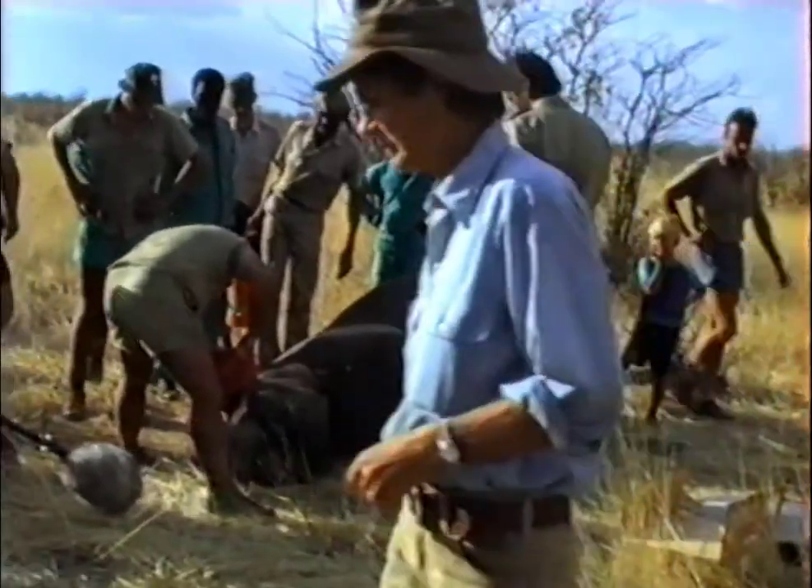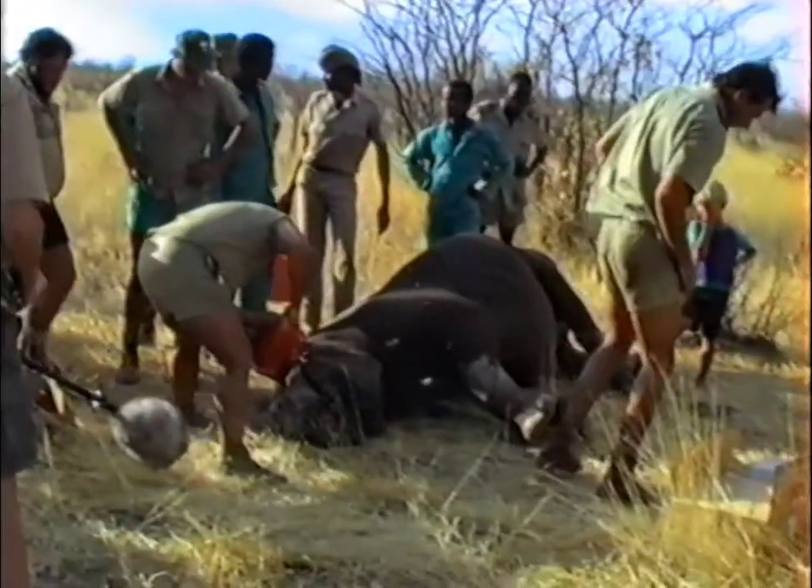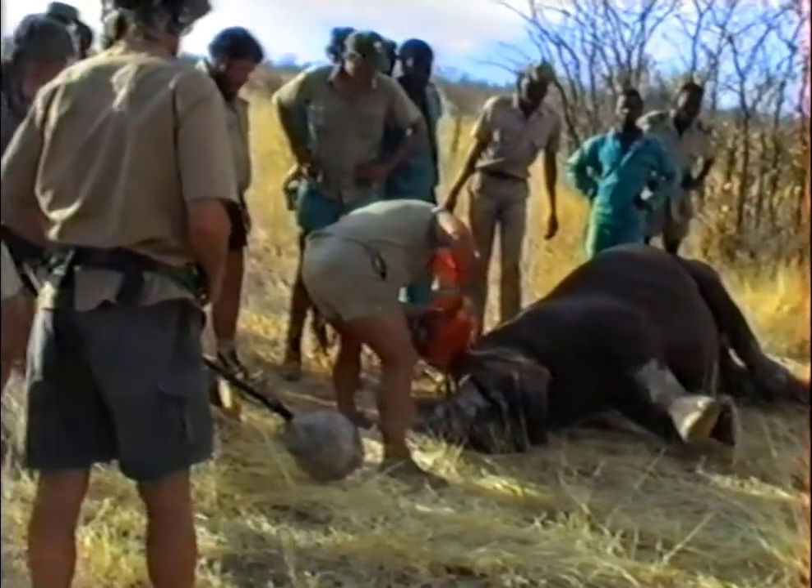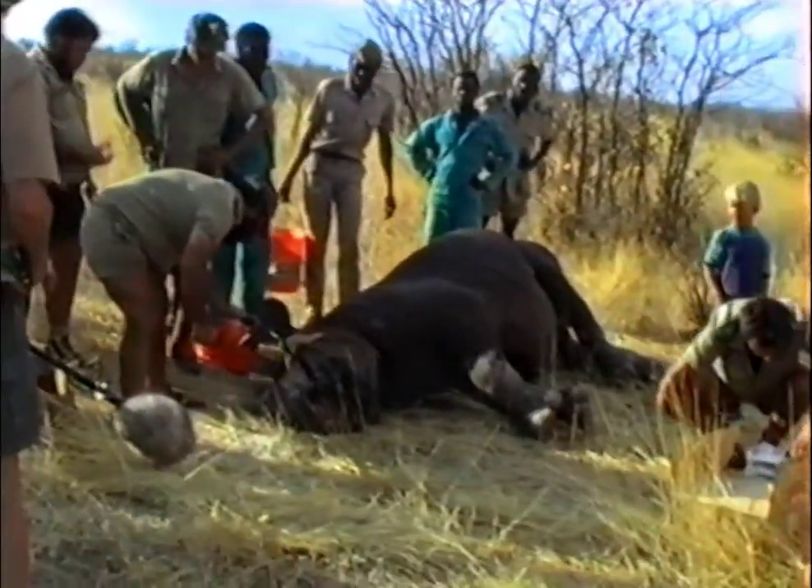They came to a population point where Namibia eventually had the highest black rhino population in the world. So it is really a matter of having management in place, having the right people at the right positions, and animals can be saved if you get that right.